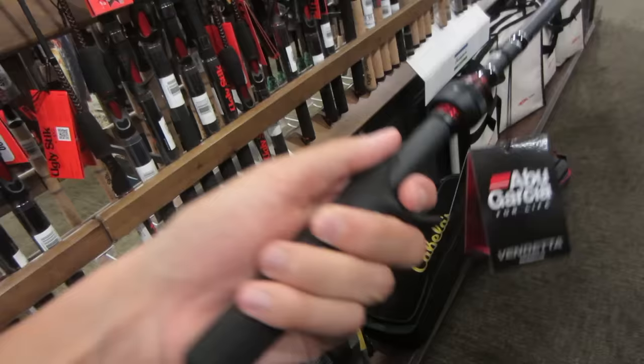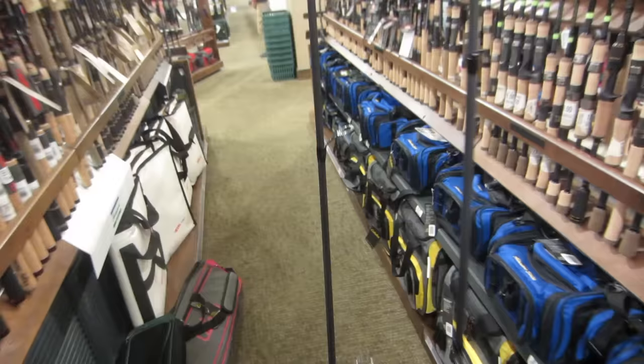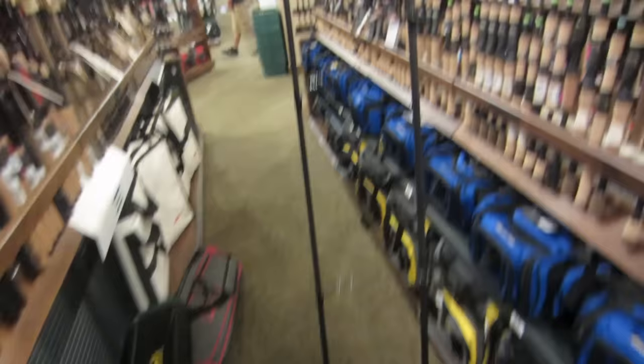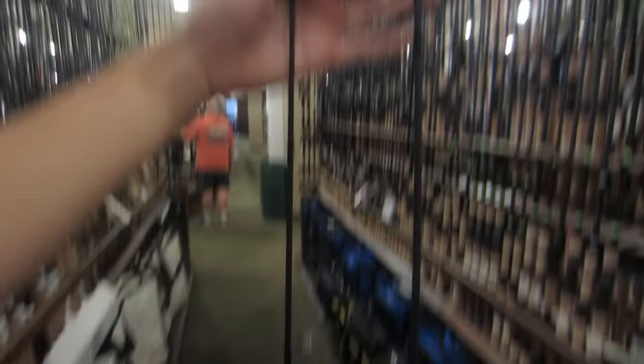I did some prior research before I came over and I kind of had a little idea of what I wanted. I'm really digging these Abu Garcia Vendetta rods. These things are just solid, they feel awesome, and they're not too expensive. I'm really liking these — this is definitely a contender. I'm just not sure if I'd get the 6'6" model or the 7' model. They're not too different in size and they're both fast action, which I want.